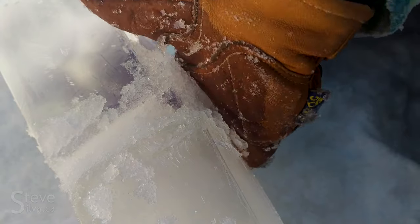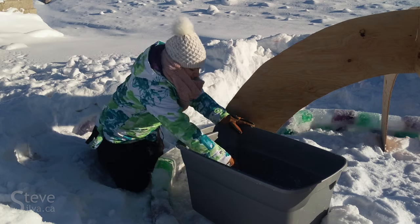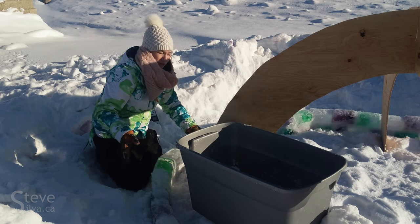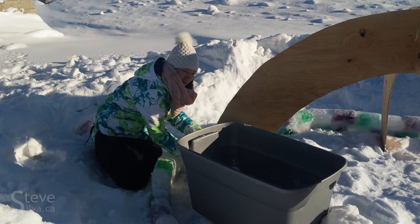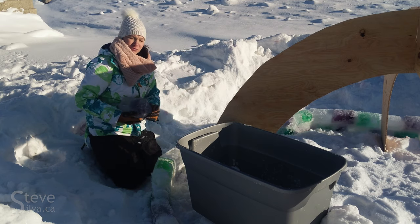I think it will last until probably the middle of March. People really enjoy looking at it and coming out and bringing the kids to see it and getting pictures with it. I know people told me from last year that they took pictures of other people with it but not themselves, so they're looking forward to coming out and getting a picture of themselves with it.